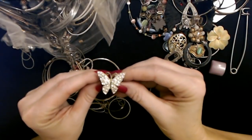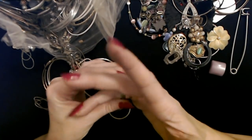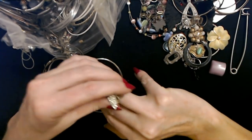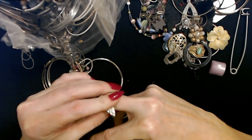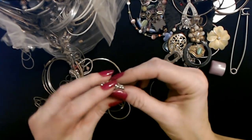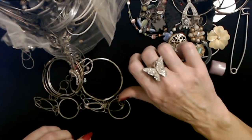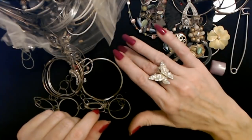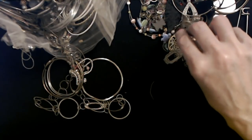Ooh, here's a ring with a rhinestone butterfly on it. Wow. It's a little large — I'm putting it on the wrong way, I think. Pretty — it is pretty. It's just a little cheap adjustable ring, but it's cute. It's just a little piece of costume jewelry.